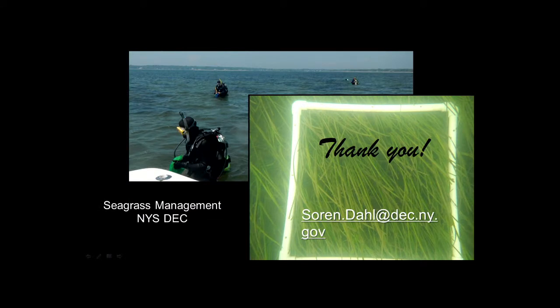So at this point, if you want further information, look up 'seagrass management New York State DEC.' That's my email address if you want to get in touch with me for anything. I appreciate your time. Thank you.